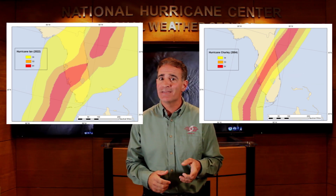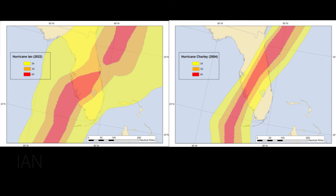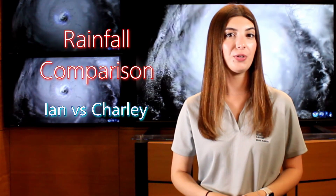These images give you a sense of the storm sizes and where the similarities end. The tropical storm force winds in yellow and hurricane force winds in red in Ian are nearly double the size of what they were in Charlie. During Ian, nearly the entire Florida peninsula experienced some wind impacts, but only about half the peninsula saw wind impacts during Charlie.